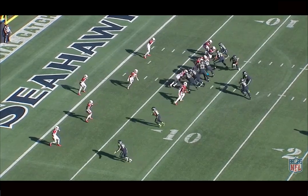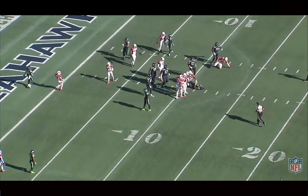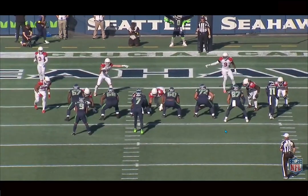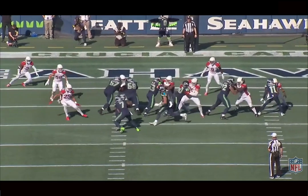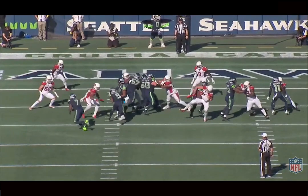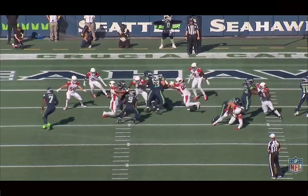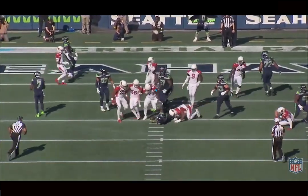Here you can see Lawrence get another tackle for loss, but this time he's just holding strong at the point of attack. You can see him control his gap — there's another penetration there too. He can do it in multiple different ways. Here he tries to shoot a gap but he's in control of the A gap. He holds the center, reads it out, and uses his hands and arm length to create that space. He pushes the center into his guard, sheds, gets to the backfield with good hands, and makes those tackles for loss.